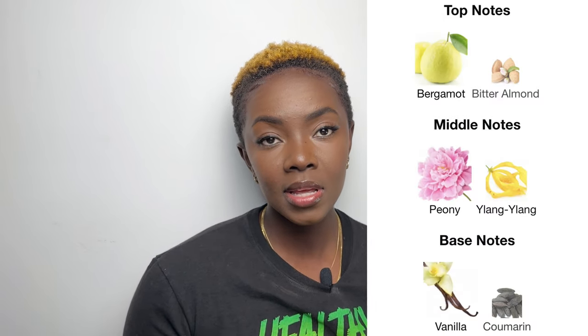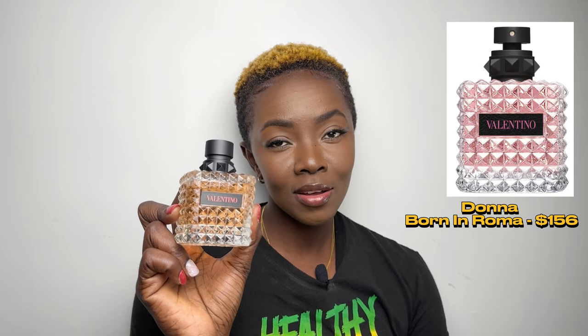The top notes are bergamot and bitter almond, the middle notes are peony and ylang-ylang, and the base notes are vanilla and coumarin. These are both great fragrances — you don't have to choose; you could get both since they have different vibes. But if you have to pick one, I'd say go with the original because it has better longevity.